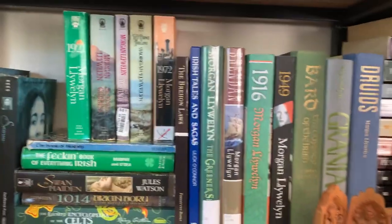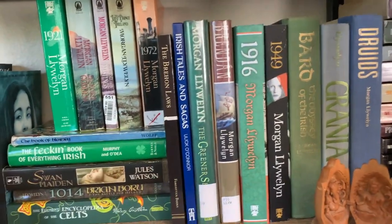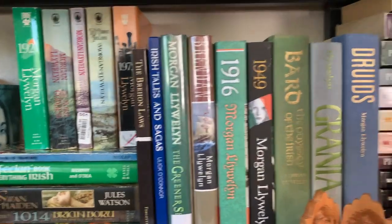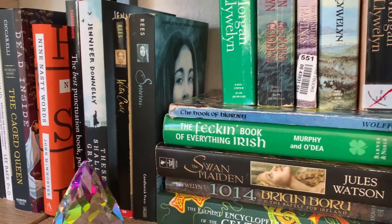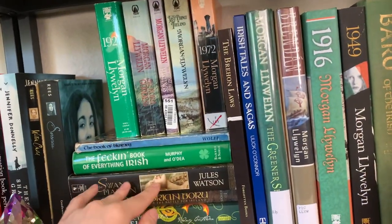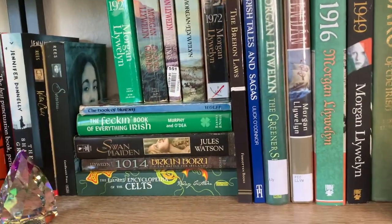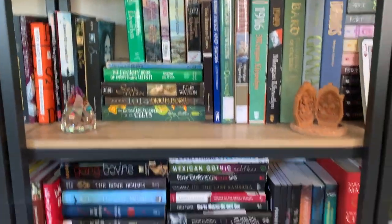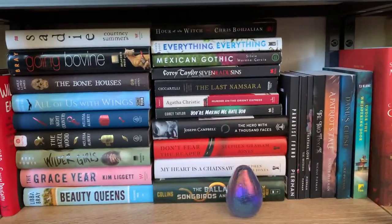Going down, this is basically a Morgan Llewellyn and Irish section. I have mostly used books by Morgan Llewellyn because a lot of her books are out of print, so they have to be used. There's a small section that's not related to Ireland or Morgan Llewellyn but it's so green — of course it's green. I'm hoping to get all of her books and move these together. You'll see a lot of green behind me since this is where I usually sit.